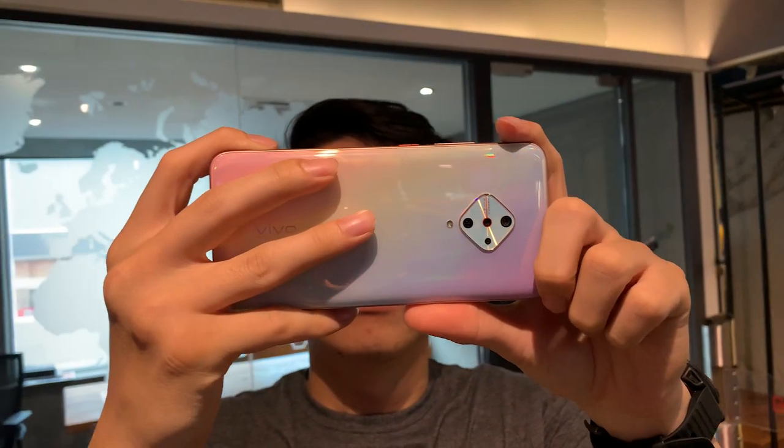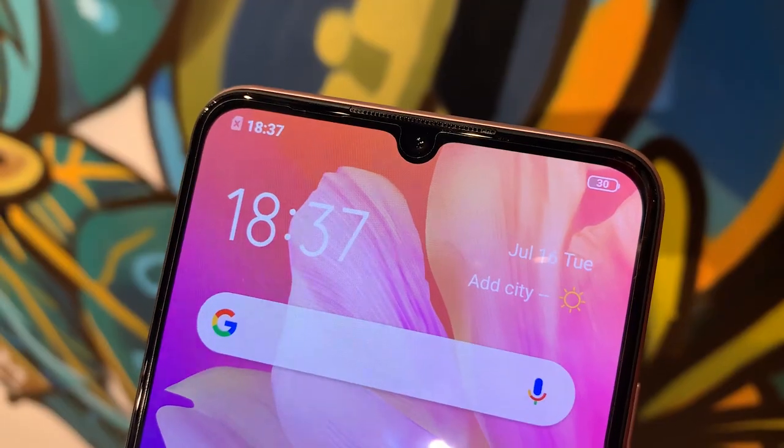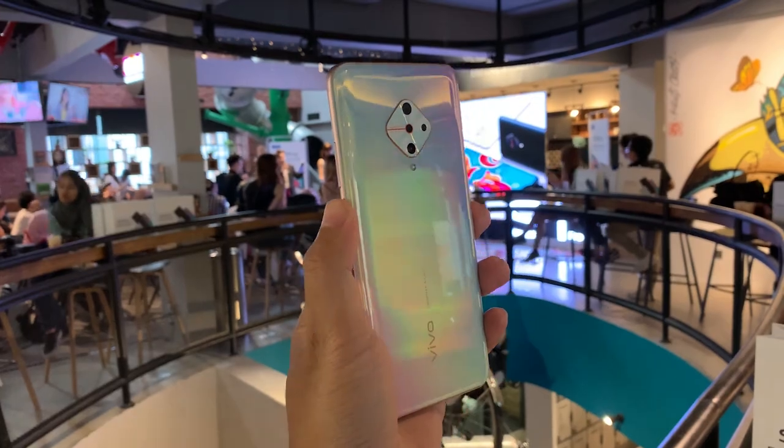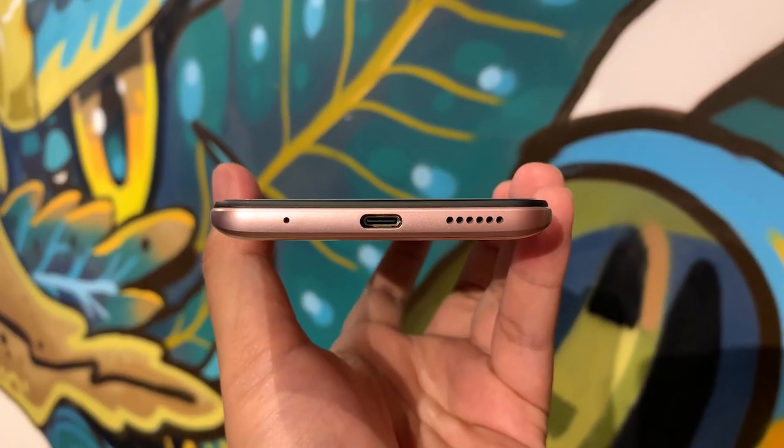This smartphone has 4 cameras at the back, and for selfies it has a 32MP camera. Powering this device is a Snapdragon 665 processor, and it also has a 4500mAh battery.